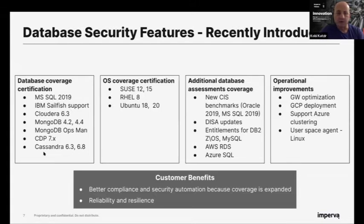We also focused more and more on releasing new assessments for the new CIS and DISA benchmarks — this time for Oracle and Microsoft SQL. We added entitlement reports based on custom assessments for DB2 on mainframe and MySQL, and now we're going to release assessments for cloud databases as well.